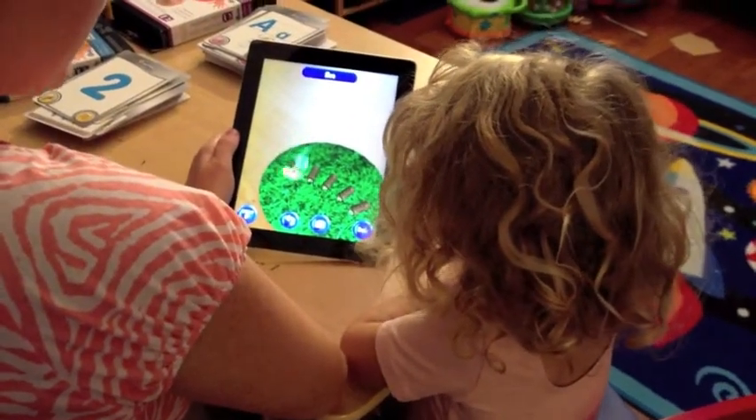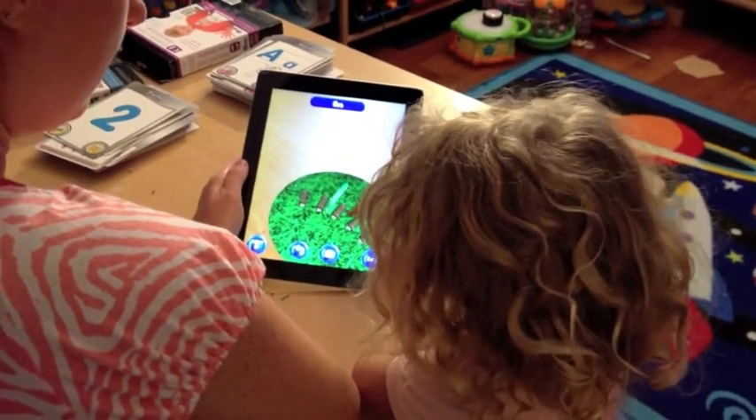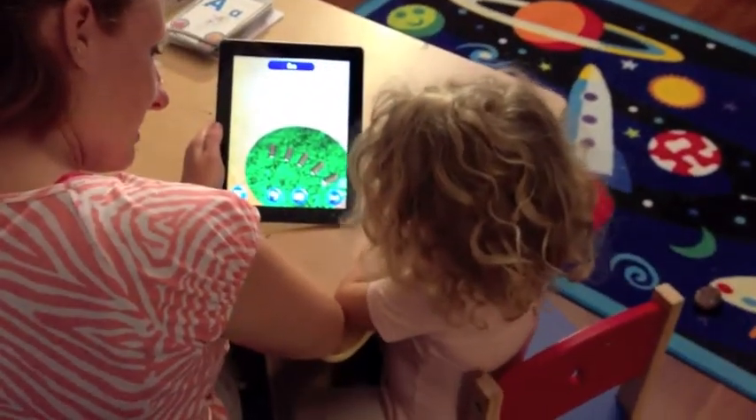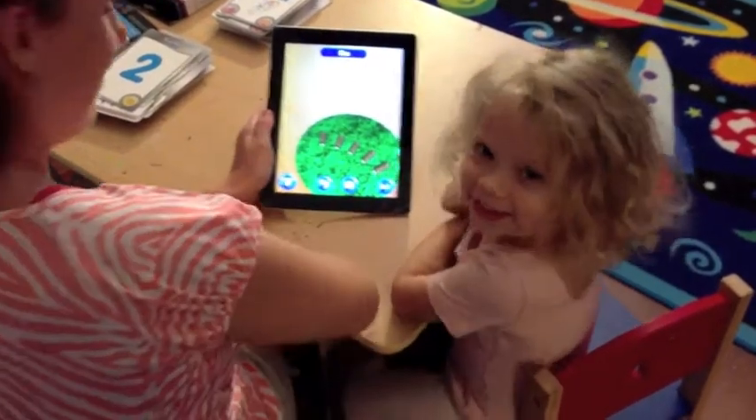Hop one. One. Hop two. You count. Two. Hop three. Hop four. Hop five. How many frogs? Five. Five frogs. High five. So cool.